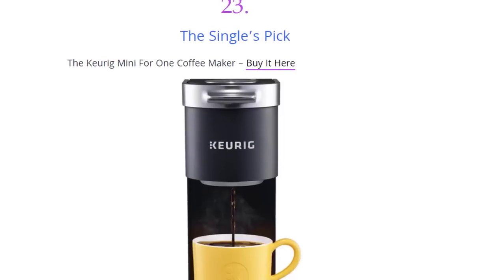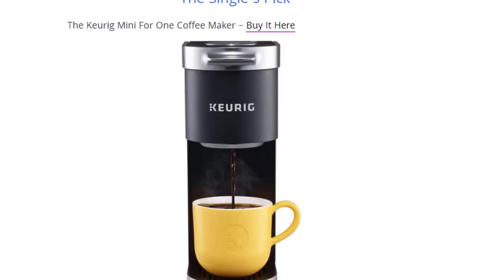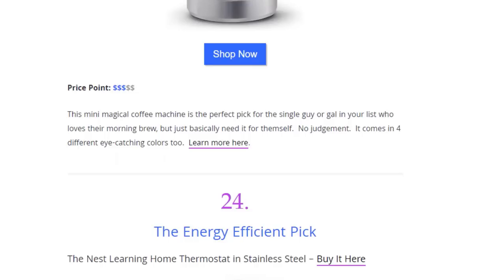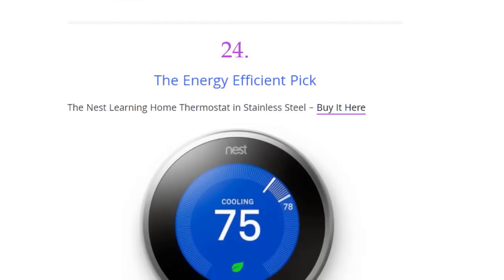Next we have the single serve pick — a mini for-one coffee maker. This mini coffee machine is the perfect pick for the single guy or girl on your list who loves their morning brew but just needs it for themselves. No judgment — it comes in four different eye-catching colors.